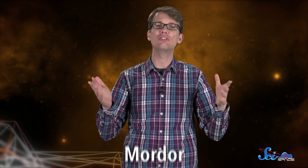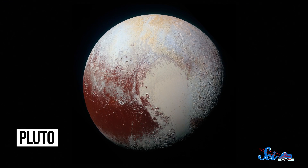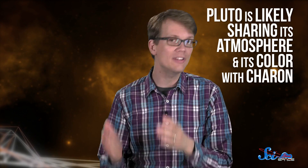Unlike the rest of the moon, Charon's north pole is reddish-brown, so the New Horizons team informally named the region Mordor, after the evil, desolate place in Lord of the Rings. Charon's pole is about the same color as Pluto, and according to new research, that's no surprise. In a NASA blog post earlier this month, New Horizons scientists reported that Pluto is likely sharing its atmosphere and therefore its color with its largest neighbor.